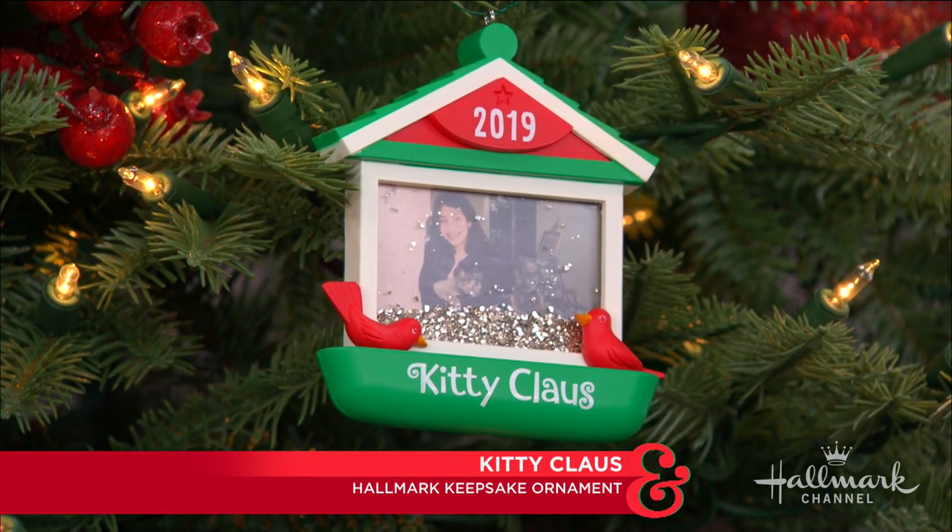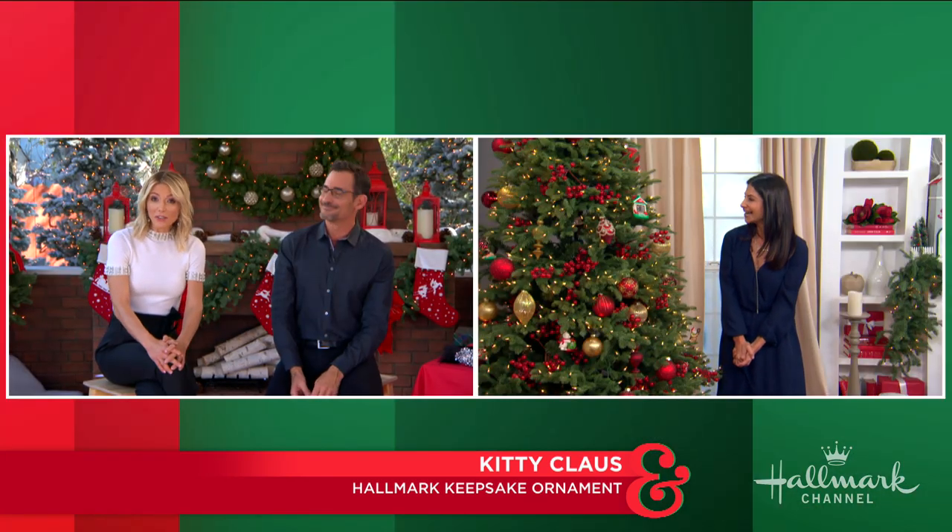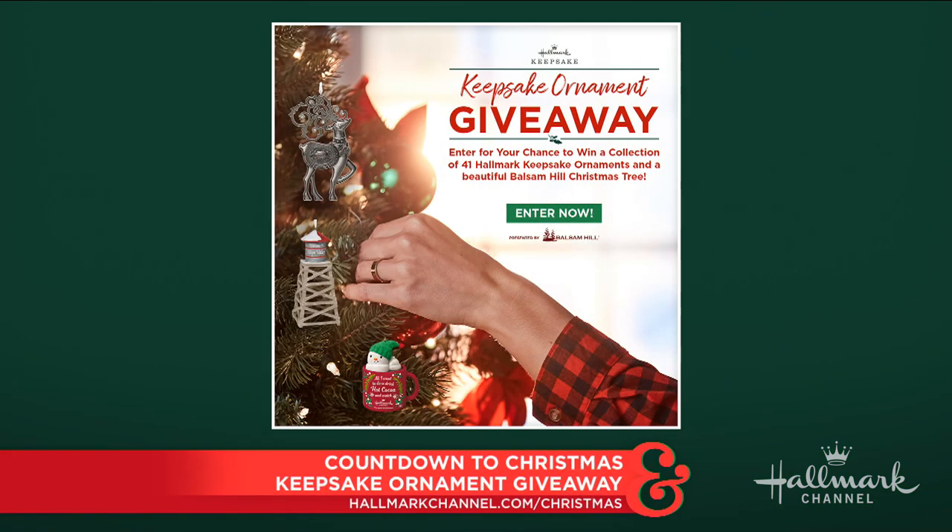Larissa, that's adorable. I love that picture of you as well. Now, if you all would like your very own Kitty Claws ornament, then be sure to enter the Countdown to Christmas Keepsake Ornament giveaway.